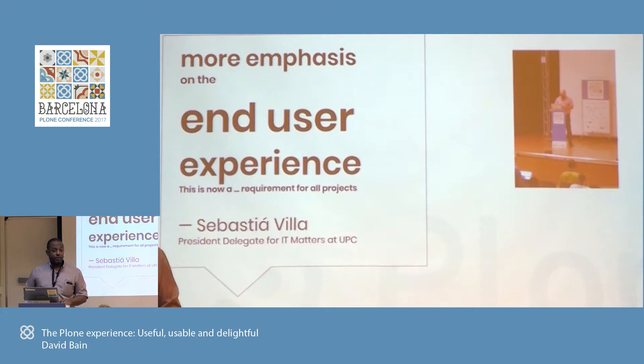At the welcome, one user of Plone said humbly that we really need to pay attention to the end user experience. His words: 'This is now a requirement for all projects.' So it's really something we need to be very aware of.